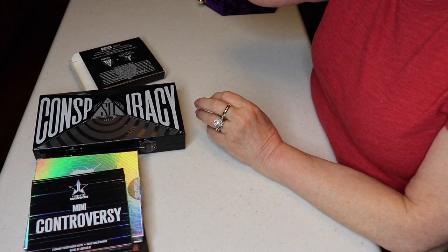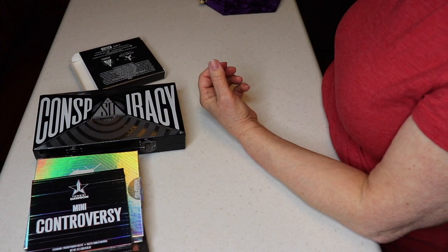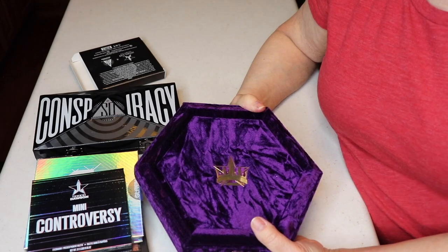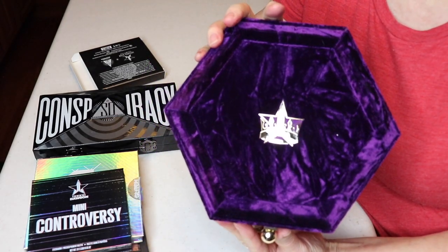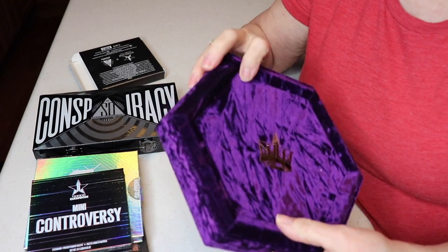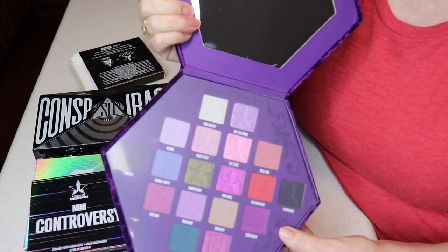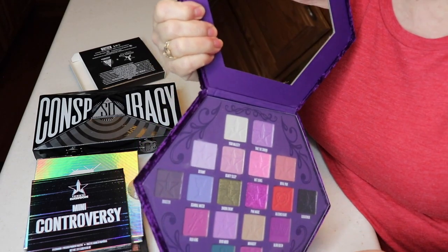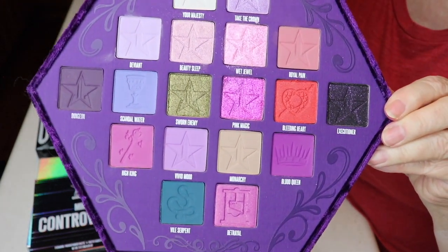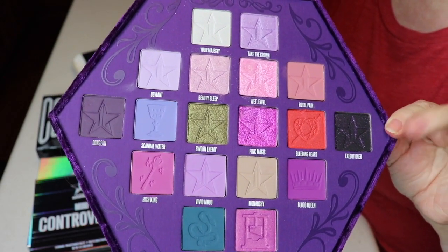My husband is supposed to build a shelf that goes around the edges of my beauty room wall — hopefully this spring or summer — so I can display some of these pretty palettes. My last palette I bought was Jeffree Star's Bloodlust, which is gorgeous. I did a first impressions and unboxing on it. I only have three Jeffree Star palettes and this is my favorite.